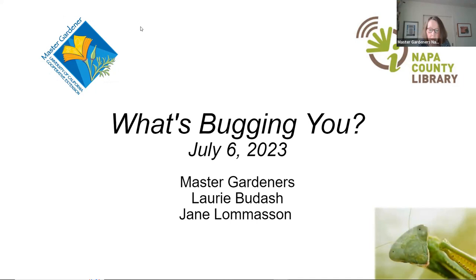Good evening, everyone. My name is Jane Lomason, and I'm a Napa County Master Gardener. I'd like to thank you for joining us this evening for our July Library Talk, called 'What's Bugging You in Your Garden?' We bring you the Master Gardener Library Talks the first Thursday of the month in partnership with our Napa County Library. Stefana Pramik is our partner this evening and will tell us about what's going on at the Napa County Library.